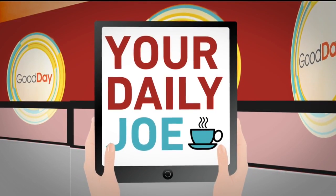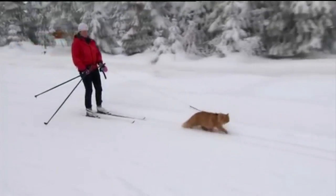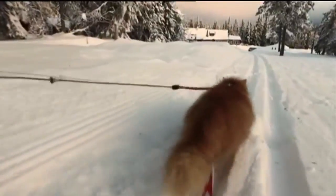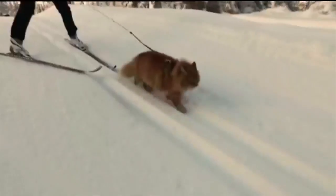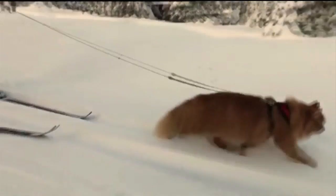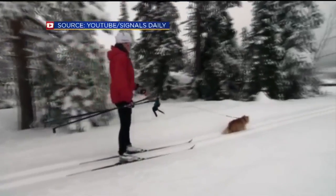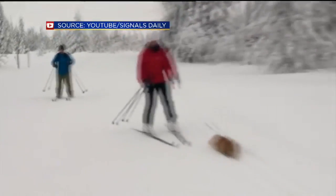We have to start with this one, making the rounds. This is Norway's skiing cat. He is 3 years old and lives in Norway — not your typical house cat, kind of an adventurer. He is a mixed breed and has become an online celebrity after his owners posted this video of the cat appearing to pull her on her cross-country skis out in the snow.